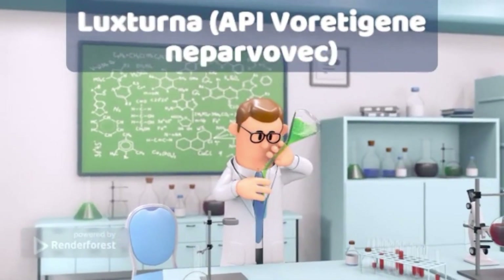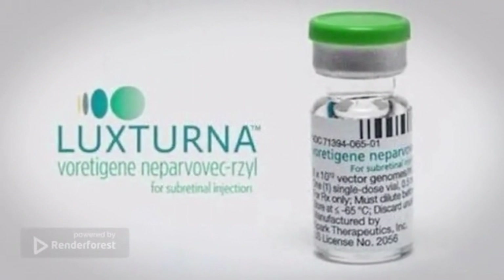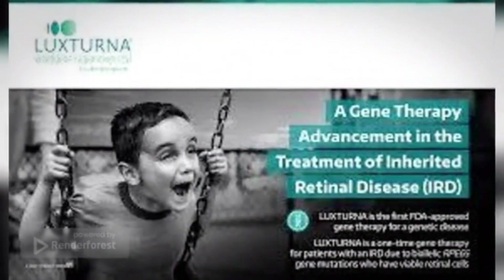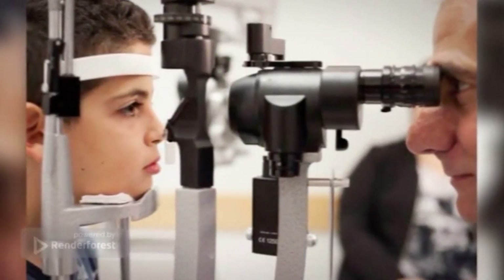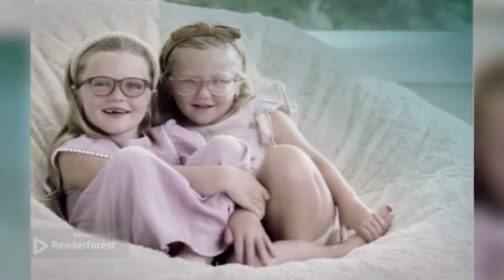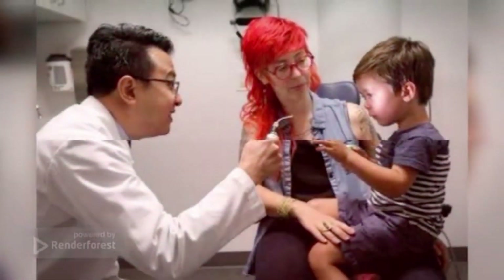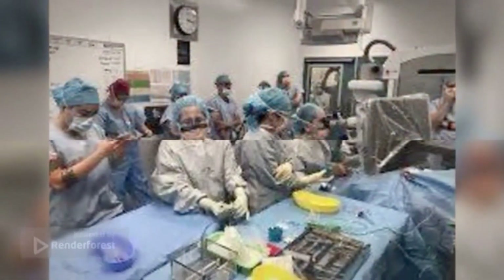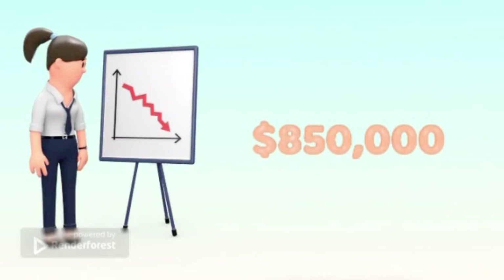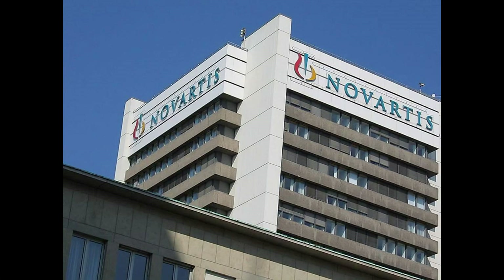Number 3: Luxturna. The active ingredient is voretigene neparvovec. Luxturna treats adults and children with a specific kind of retinal dystrophy — mutations in gene RPE65. The drug is given as an intraocular injection after a few days of preparation with immunosuppressive medicines that reduce the chance of the medicine being rejected by the patient's body. Application of the drug is carried out in a highly controlled hospital setting by an experienced eye surgeon. It is a one-time treatment with a price tag of $850,000. Manufacturer: Novartis, Switzerland.